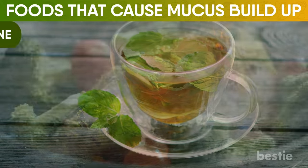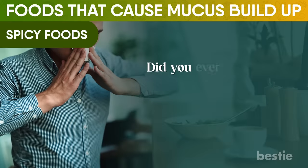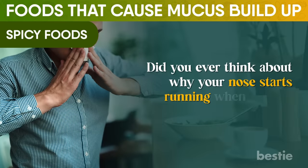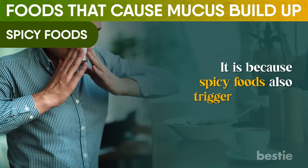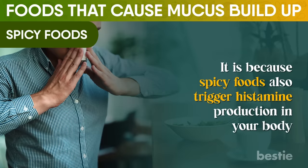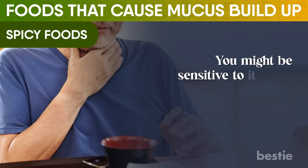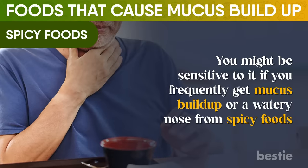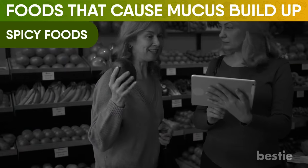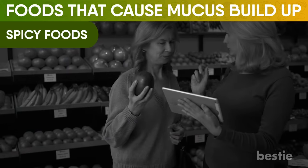12th on our list are spicy foods. Did you ever think about why your nose starts running when you eat something too spicy? It's because spicy foods also trigger histamine production in your body. You might be sensitive to it if you frequently get mucus buildup or a watery nose from spicy foods. So, better list the foods irritating you and replace them with alternatives that work.